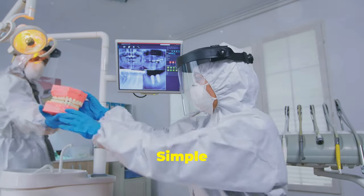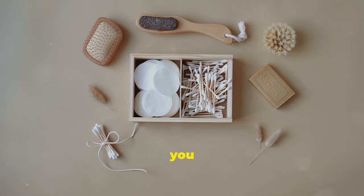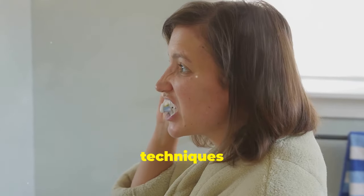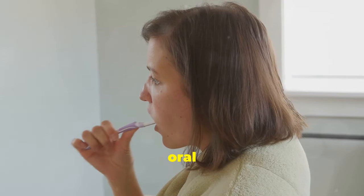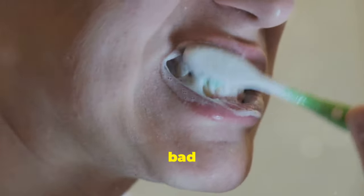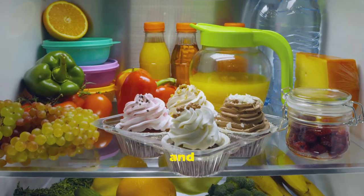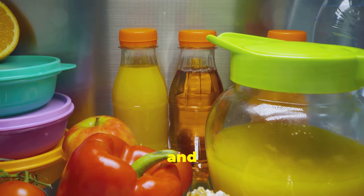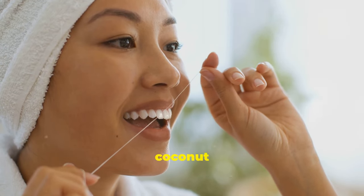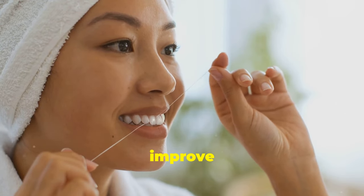Boosting your oral health doesn't require complicated or expensive solutions. By incorporating simple, natural DIY techniques into your daily routine, you can create a healthier environment in your mouth and support the delicate balance of your oral microbiome. Start by nourishing your body with whole, unprocessed foods and limiting sugary drinks and processed snacks. Embrace the ancient practice of oil pulling with coconut oil to draw out toxins, reduce harmful bacteria and promote a cleaner mouth.